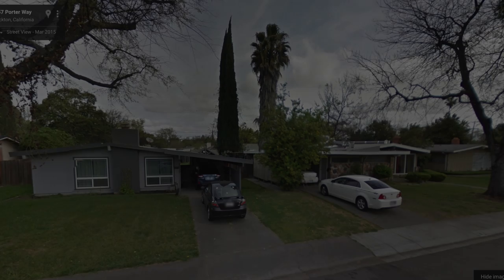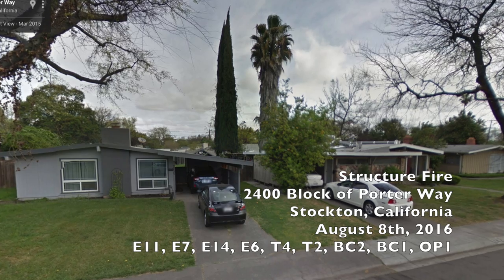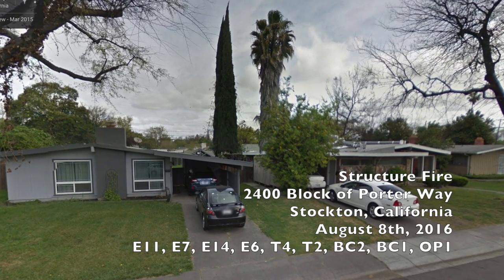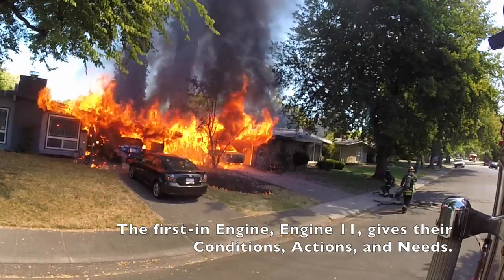Attention Engine 6, Truck 4, Operator 1, Battalion 1, Battalion 2 with other units en route. Forest structure fire across from 2446 Porter off Alexandria in Belmont. Your technical channel is 2. Control 2, Engine 11.